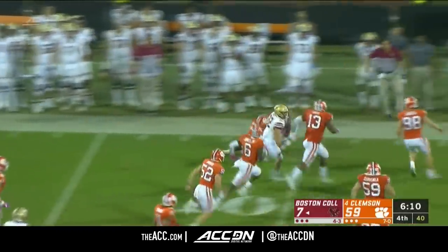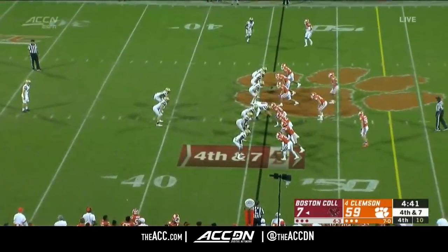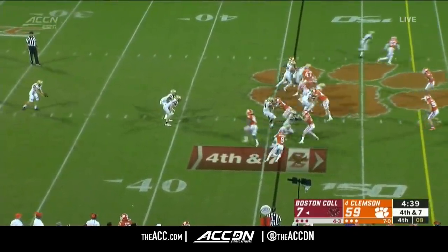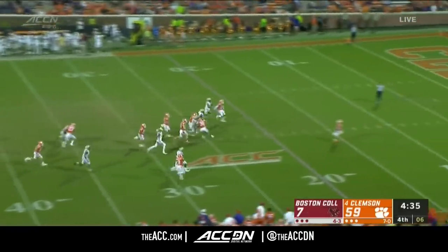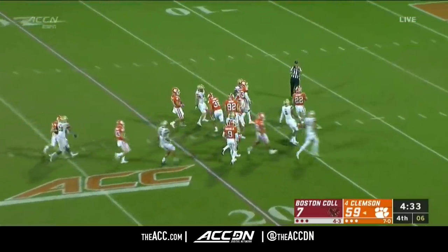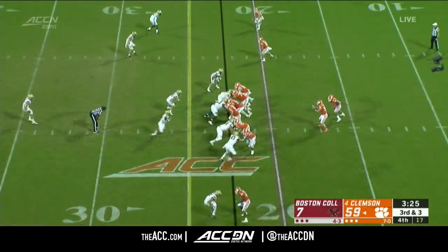Strader off to the left side, still on his feet before he's dragged down. Not having Anthony Brown has made a difference for BC tonight. Sweeney with a fair catch, getting a carry to bring up third down and three.